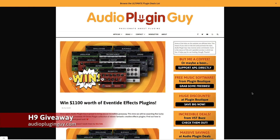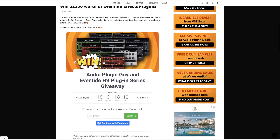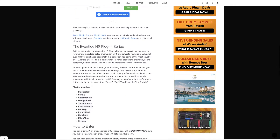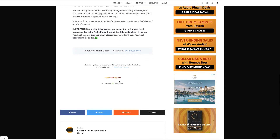All you have to do to enter is head across to audiopluginguy.com, look up the post for the giveaway, and you'll see a way to enter using either your email address or your Facebook account. What will happen then is it will use your email address or the email address tied to your Facebook account, and you'll be sent an email which you have to click to complete your entry — it's a double opt-in for security reasons.